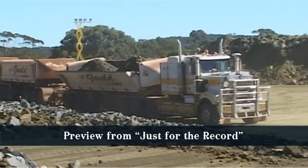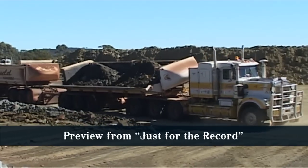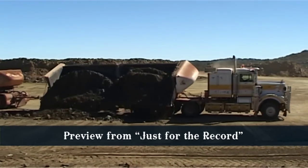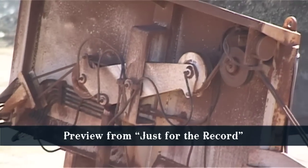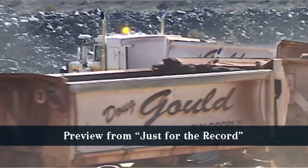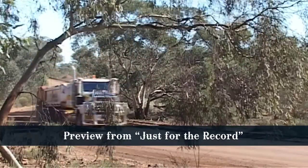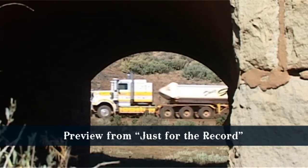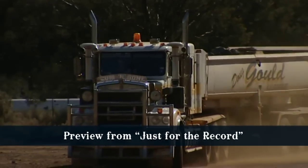The reason we've stuck with Kenworth is the service network and backup, and resale values. We just like the trucks — they're good trucks. Some of our older ones are well over 40,000 hours now and still have as good availability as they did from new, so there's just no reason to change. They're as good a truck as you can get in Australia. They typically do around 400,000 kilometres a year, and not all the roads are that flat — they're clocking up around about 6,500 engine hours a year, so they need to be pretty good.